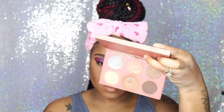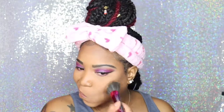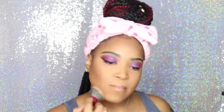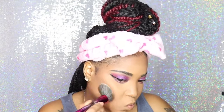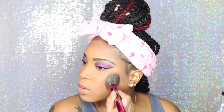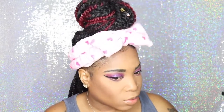I'm going in with my Ray Ray palette to contour, and I'm using my BH Cosmetics No. 2 angled contour brush, just basically going in and rubbing my brush up and down. And this is a bronzer that I very, very much love from Milani — it's my Milani baked bronzer, I think it's called Soleil, number 5.